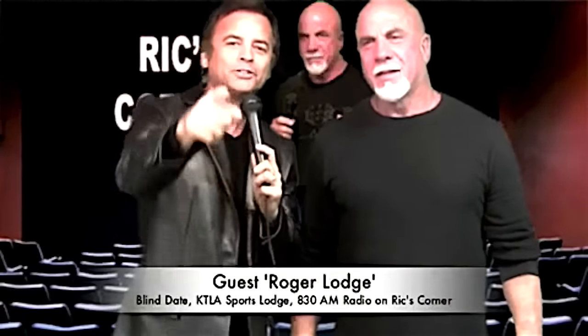It's rickdrayson.com. He is the equalizer. See you next time.